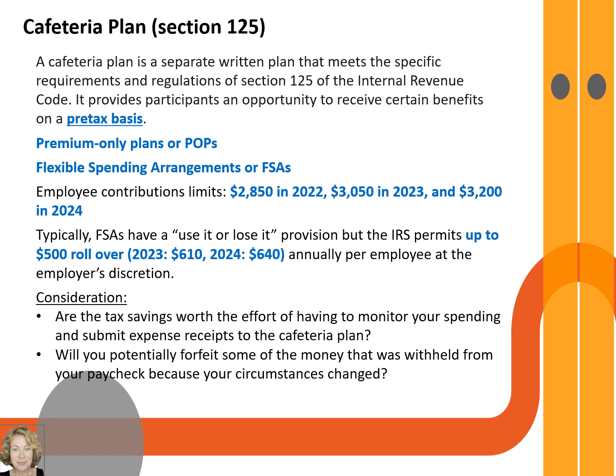However, you have to consider whether the tax savings are worth the extra effort of monitoring your spending and submitting expense receipts to the cafeteria plan. Will you potentially forfeit some of the money withheld from your paycheck because your circumstances changed? You may also lose FSA money unexpectedly — for instance, some FSAs have provisions that when your job has layoffs, you can only submit qualifying expenses up to the date of your layoff. An FSA is a good fringe benefit, but you have to read the fine print.